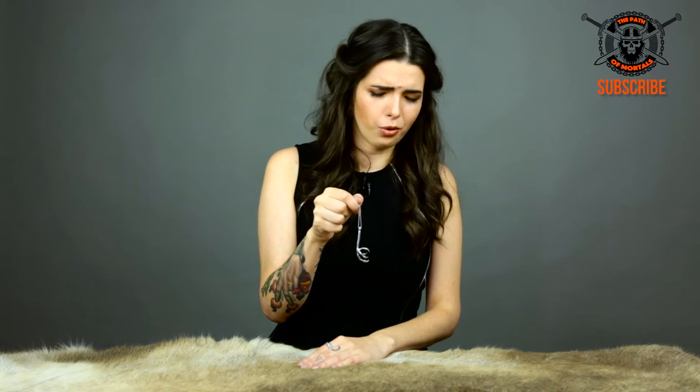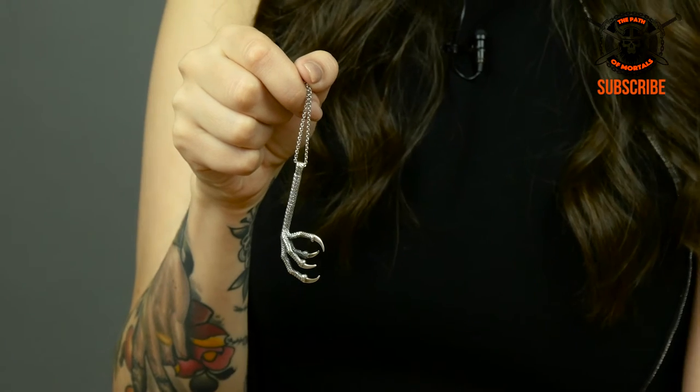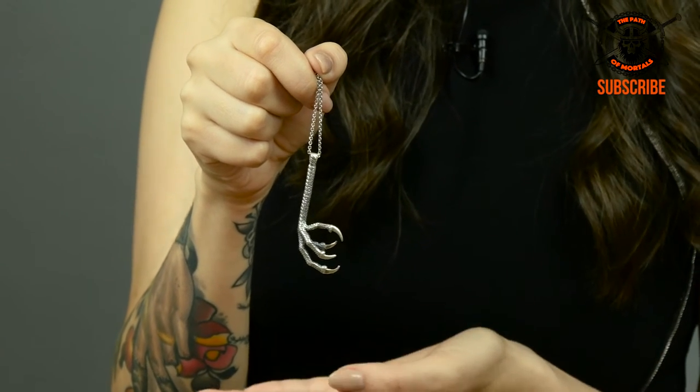So this talon pendant is made in the Czech Republic and it's made from silver. The really cool thing about these talons was that people actually used to wear them as a real thing. They would take a bird, usually a bird of prey, cut off its little talon, dry it out, and wear it around their neck.